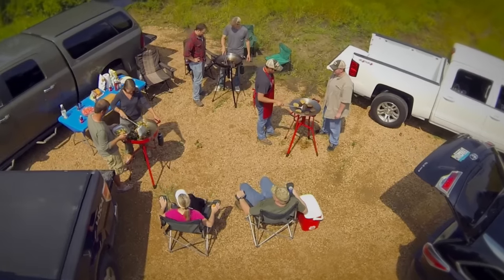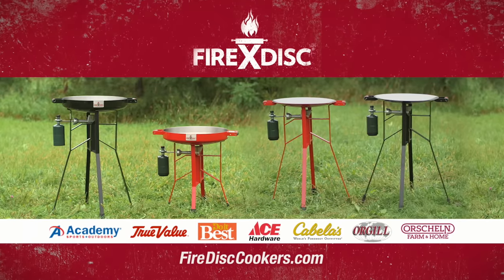You won't go anywhere without your FireDisc. FireDisc — built to haul, cooks it all.